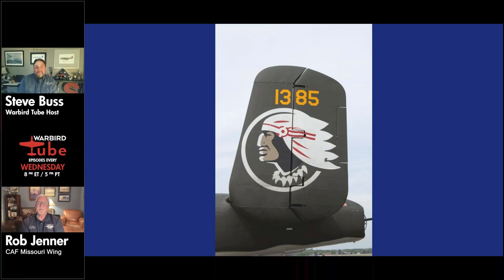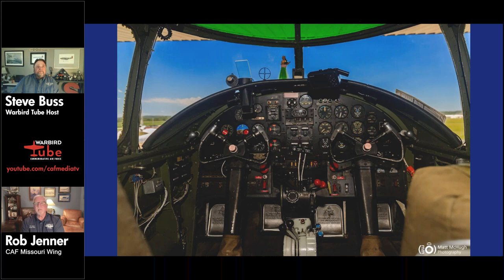A trivia question from the audience: about how many B-25s are still out there? There are roughly 43 to 45 still flying around the world at any given time. About 170 still exist in various forms, whether gate guards, static display, or in museums. The CAF alone has six of them, which is a significant portion of the flying fleet.